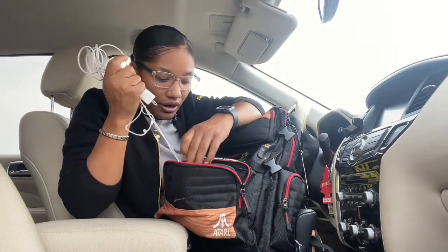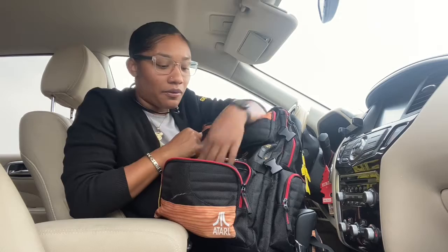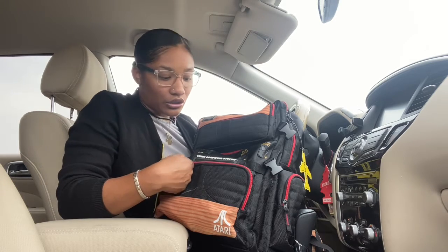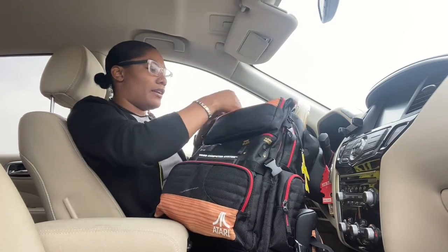Also in here are a couple of chargers and corded headphones. You might be wondering why corded headphones — we have trainings that come up and I sometimes need to plug my headphones directly into the computer to listen to those trainings. That's why I have corded headphones.